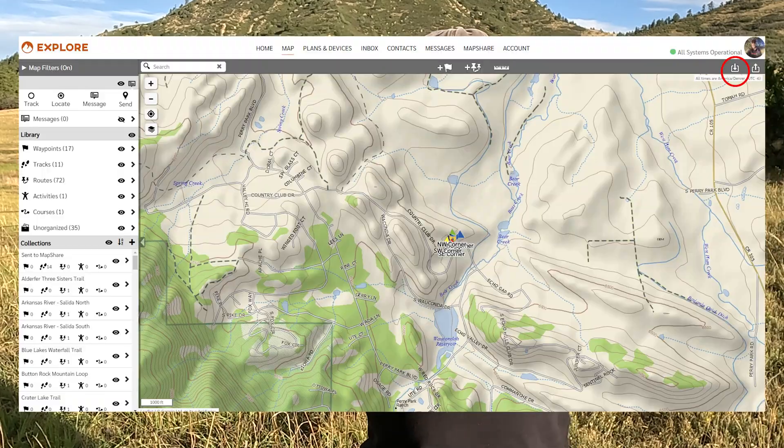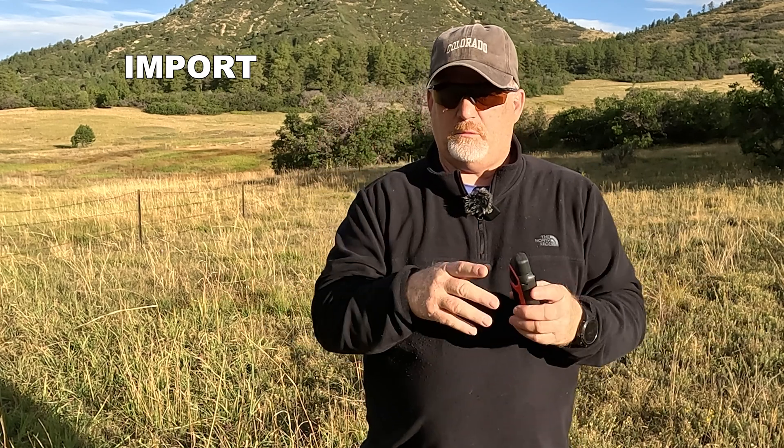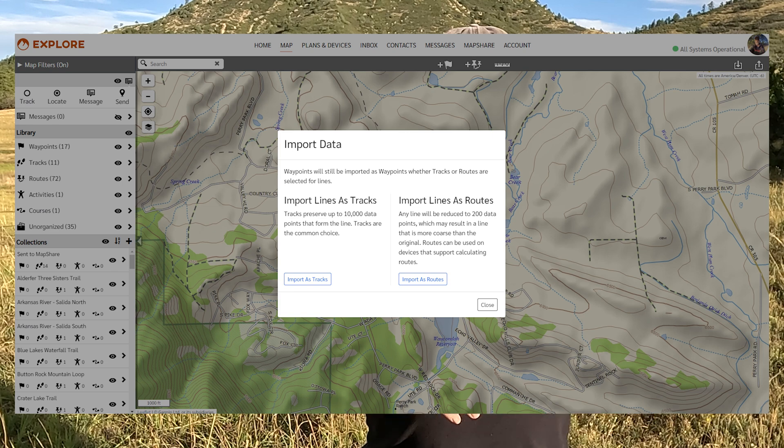I started with GPX and then went over to the explore.garmin site. On the top right you can upload — or actually download — your file. If anything's wrong here, there will be screenshots so you can correct me in the comments. You can download it as either a route or a track. It says there that it's recommended you download the track and not the route.